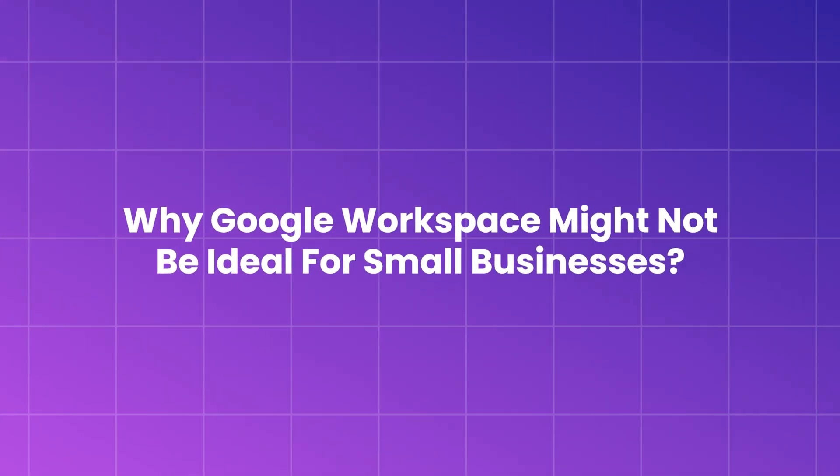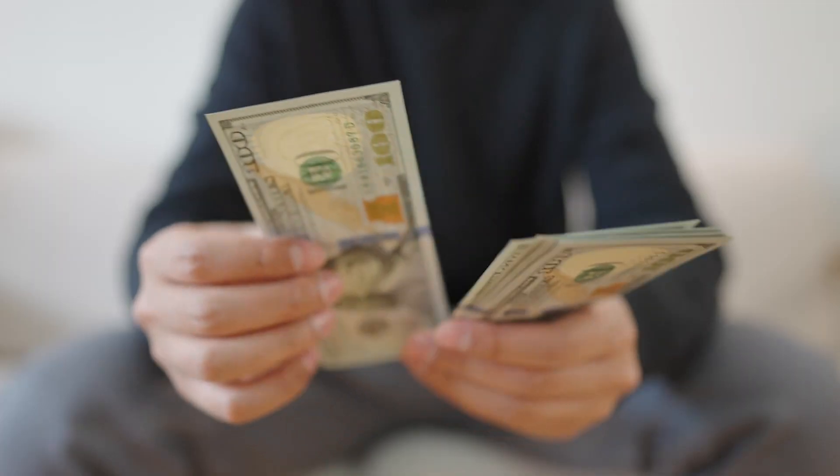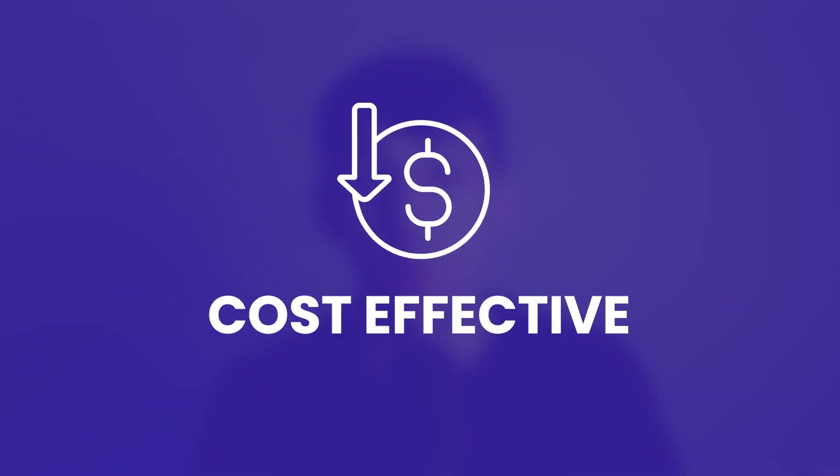Now let's talk about why Google Workspace might not be ideal for small businesses. While Google Workspace offers great features, it might not be the ideal choice for small businesses. The pricing for individual features can add up quickly, and you might end up paying for features you don't fully utilize. Small businesses often need a solution that's more tailored to their specific needs without the hefty price tag.